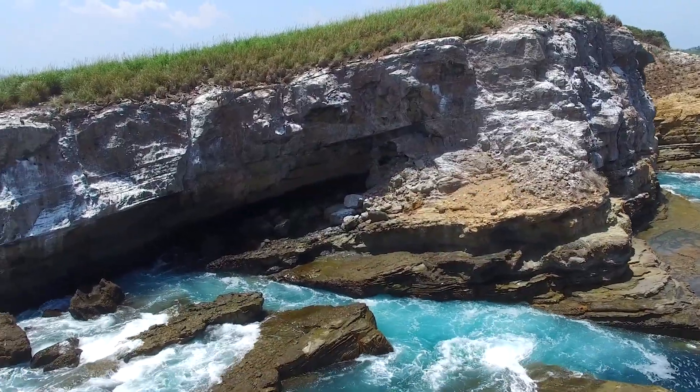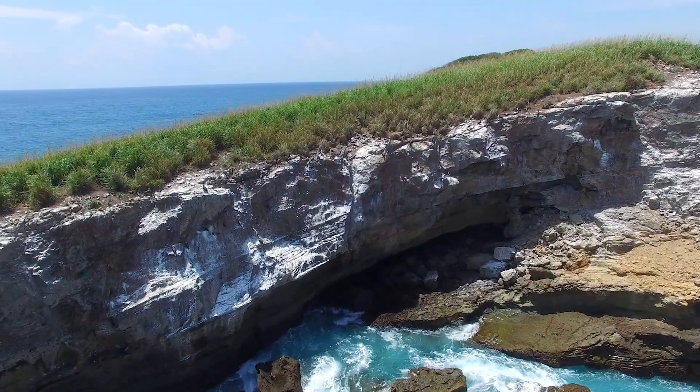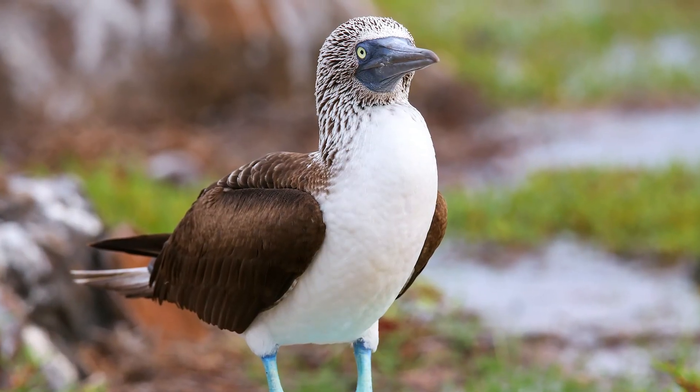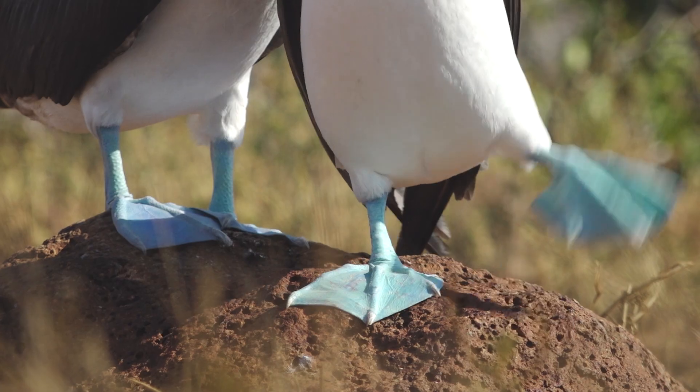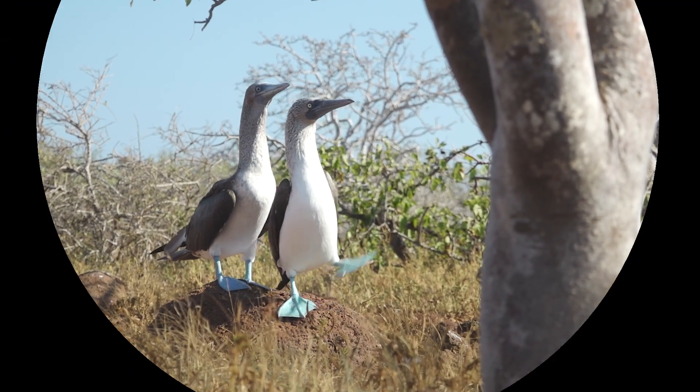People travel far and wide to the Galapagos Islands just to see these precious and wondrous birds. After all, they are the island's unofficial mascot. Oh, that's my jam! Gotta go! Bye for now!